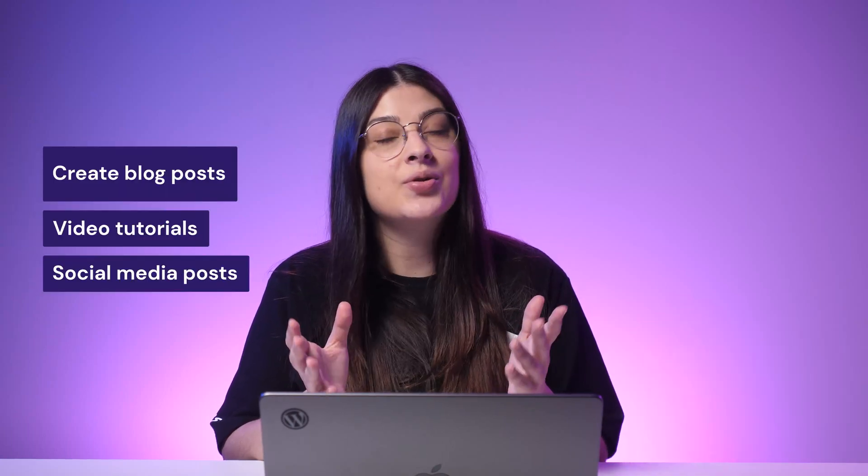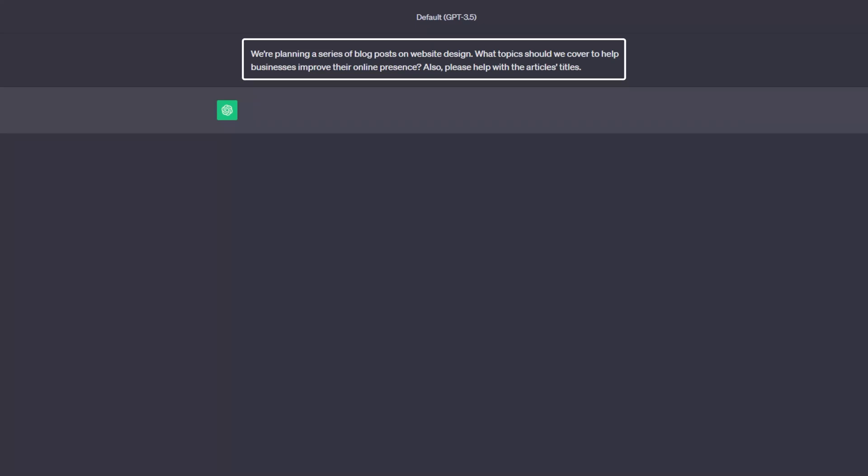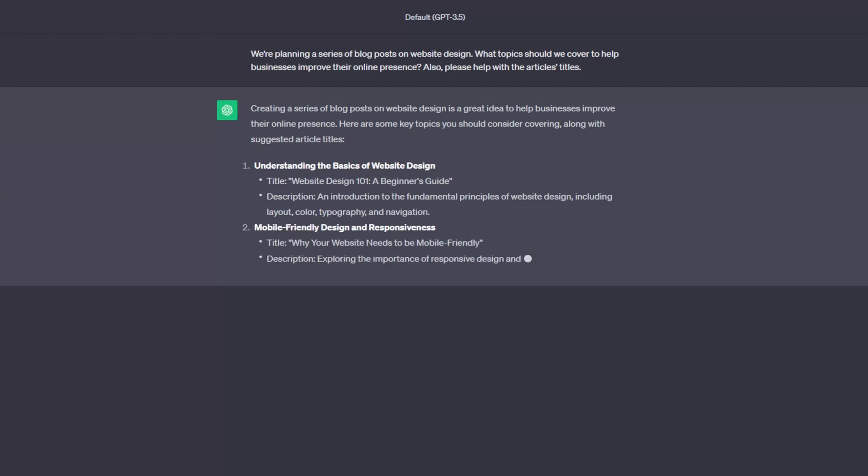After compiling all the necessary keywords, the next step is brainstorming topic ideas for your content. Whether you want to create blog posts, video tutorials, or social media posts, using the right prompts is crucial to get the best results. Here is a prompt example to generate content ideas for the term 'website design': "We are planning a series of blog posts on website design. What topics should we cover to help businesses improve their online presence? Also, please help with the article's titles." ChatGPT will supply you with a list of creative content ideas and suggested titles for each topic cluster.